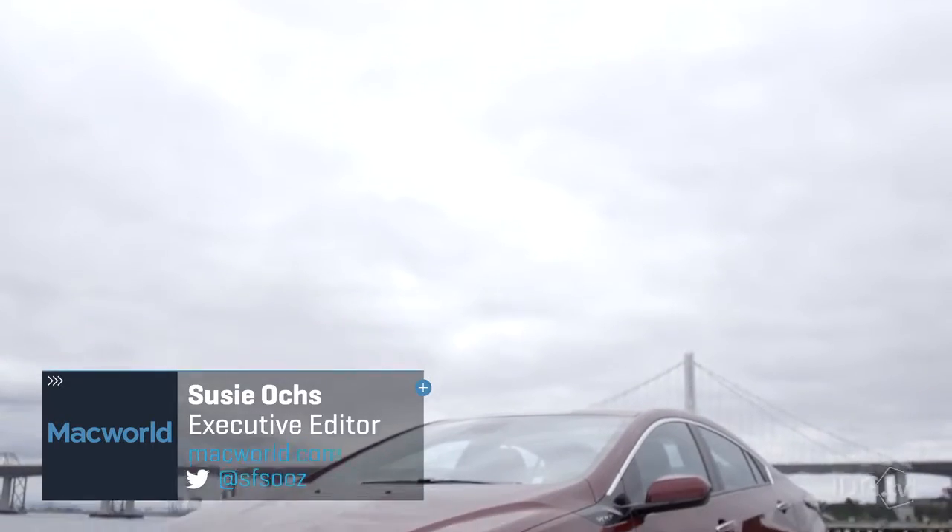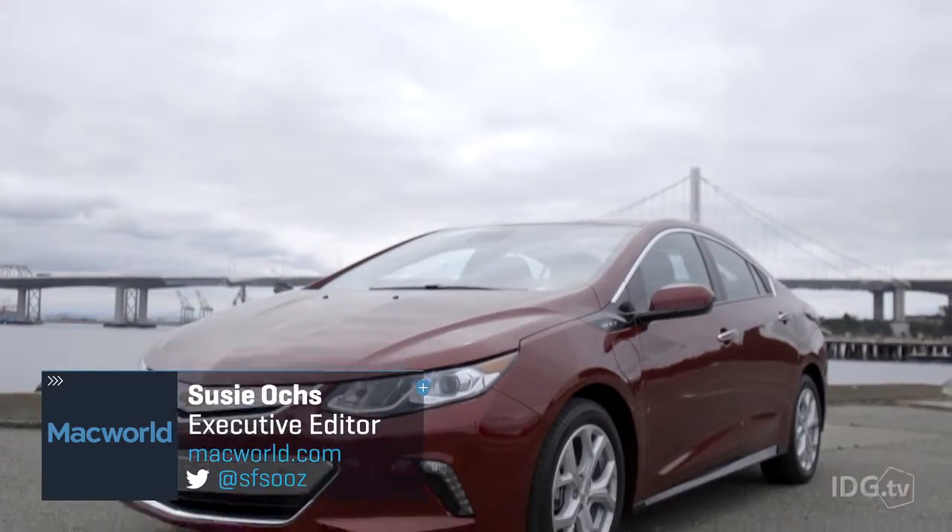iOS 9.3 added some cool new features to CarPlay, and GM was nice enough to loan me this sweet Chevy Volt so I can show them to you. So come on, let's go for a ride.